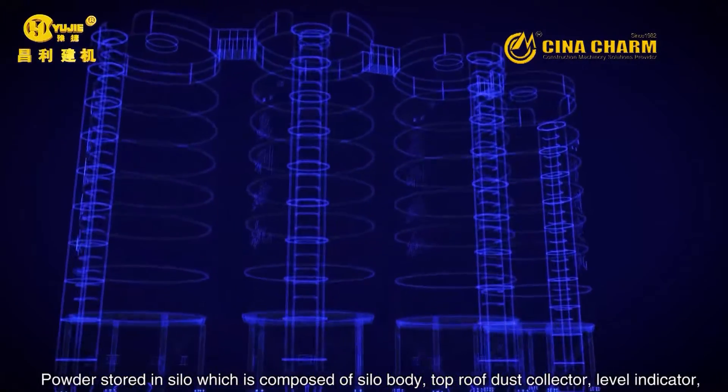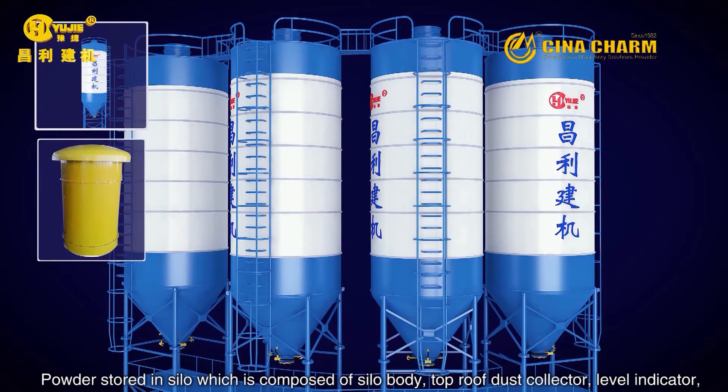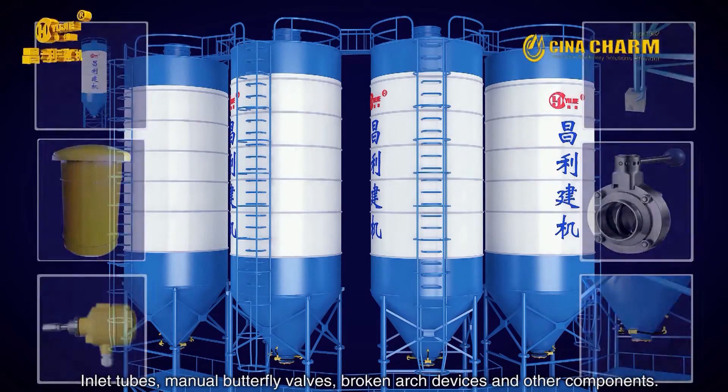Powder is stored in a silo composed of the silo body, top roof dust collector, level indicator, inlet tubes, manual butterfly valves, broken arch devices, and other components.